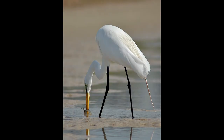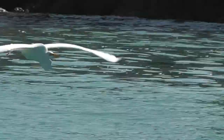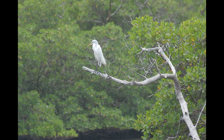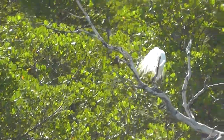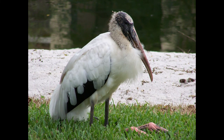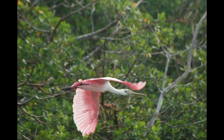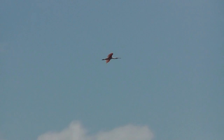This is the white egret. There's another type of egret called the snowy white egret. This is called the reddish egret. Here is a picture of a stork. We also see roseate spoonbills — their bill is the shape of a spoon, hence the name.